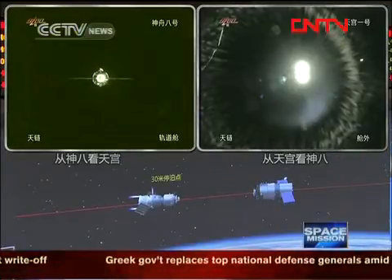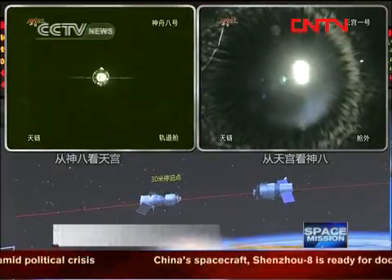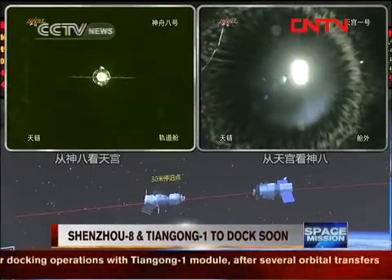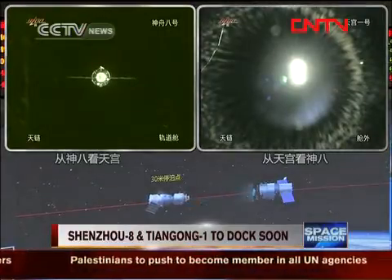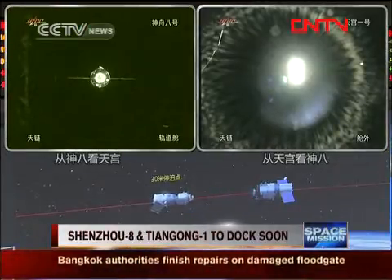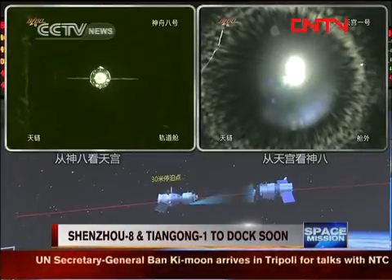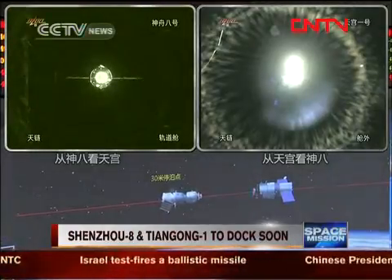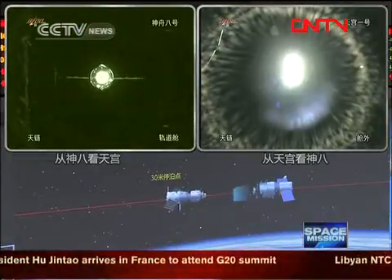More engines are working now to adjust its relative speed. This is going to be the final approach period. They are 30 meters away from each other — very near. Only three minutes left for connecting, only three minutes left until they really hook up.